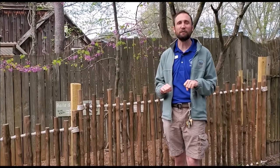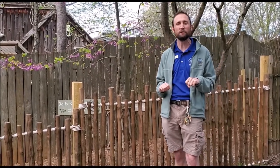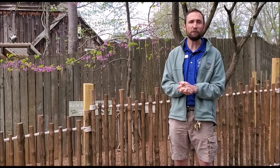Hello everybody, my name is Eli Strahl. I work in education and guest services here at the WNC Nature Center. As you may know, the center is currently closed, but we still have some wonderful and skilled staff here taking care of the animals, who are doing very well.